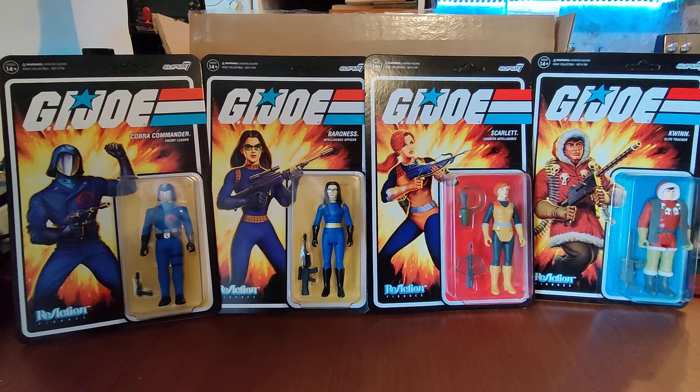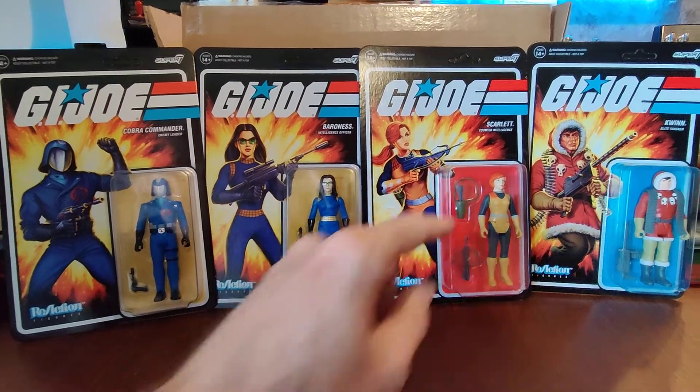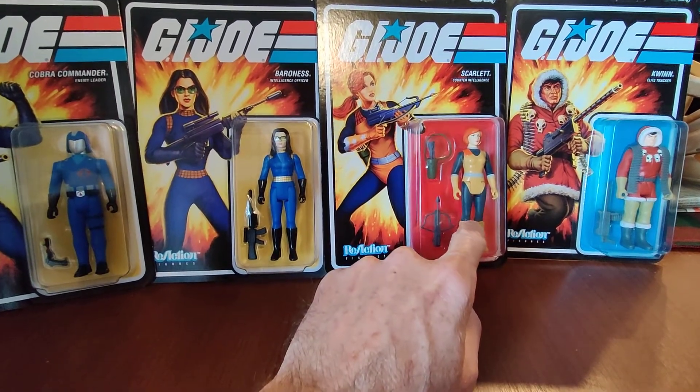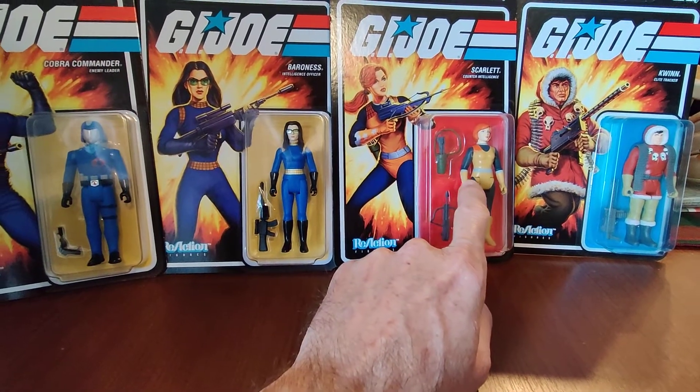They don't have the best articulation — they only have five points. Basically you've got shoulders, head, and the two legs by the hip. They don't have knees to bend or elbows.